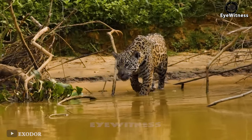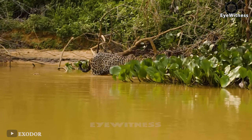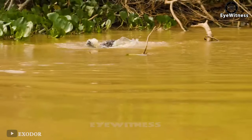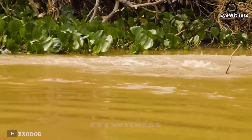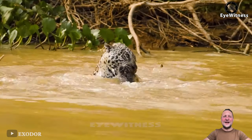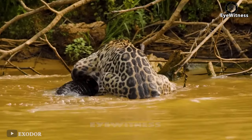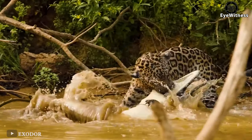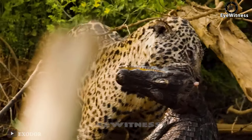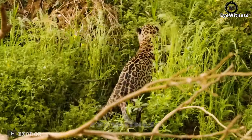A jaguar walked slowly into the underwater bushes and then bravely caught a caiman. Although the advantage in the water belongs to the caiman, the jaguar was reckless. The caiman was quite small compared to the adult body of the jaguar, so the jaguar took it down very easily.